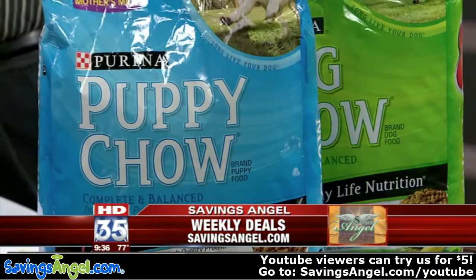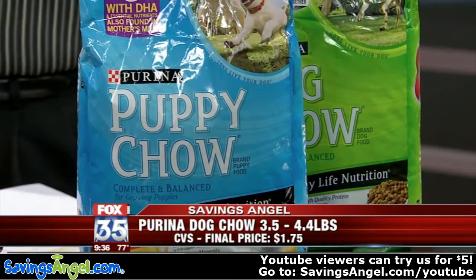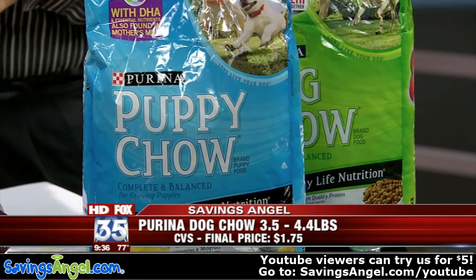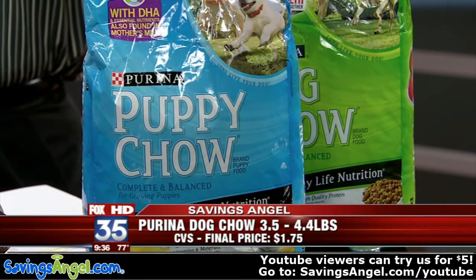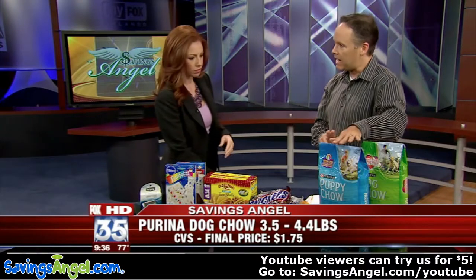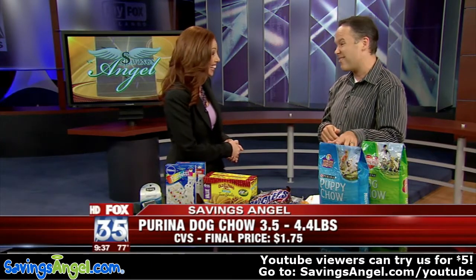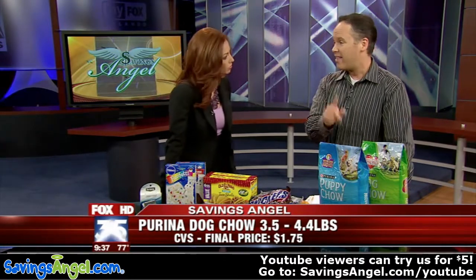Speaking of great deals, if you've got a dog, there are $2 coupons right now for Purina dog food. Apply those $2 coupons to a small bag and you get more for your dollar. By stacking a high-value coupon on top of a great local sale — and in the case of dog food, you get money back at the register with extra care bucks or register rewards — you can end up getting the dog food for $1.75. It's normally over $7 a bag, so that's 76% off at CVS.